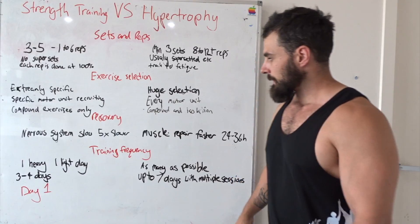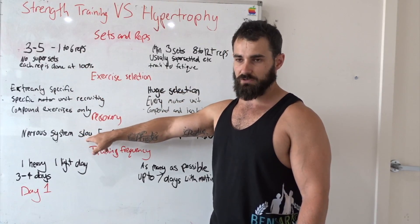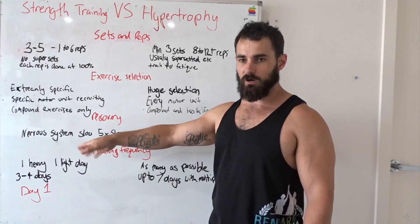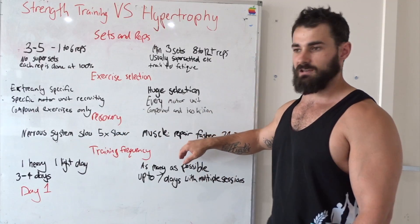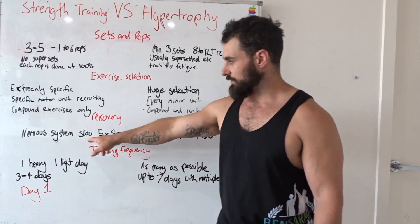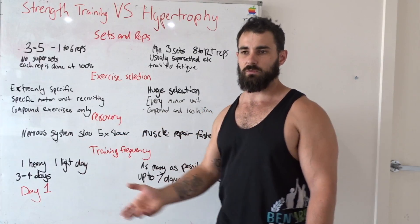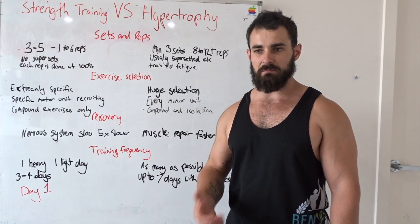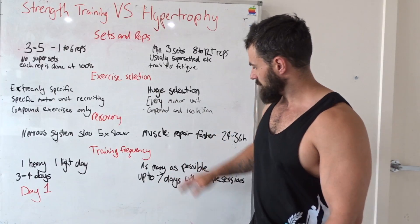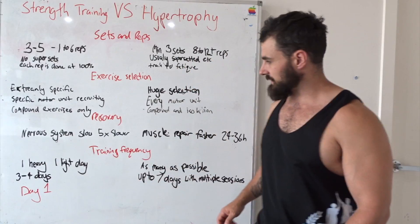Next is recovery, and this is where they separate hugely as well. Because you're working your nervous system more than fatiguing muscle fibers on the strength side, and your nervous system is very slow to recover — about five times slower than your actual muscle fibers. After a bodybuilding chest workout, your chest muscles are recovering and getting bigger for 24 to 36 hours post-workout. But if you really chronically fatigue your nervous system from very heavy lifts, recovery can take up to five times longer. So if you're working at around 85% of your one-rep max for five reps, you can probably only do that two to three times a week.